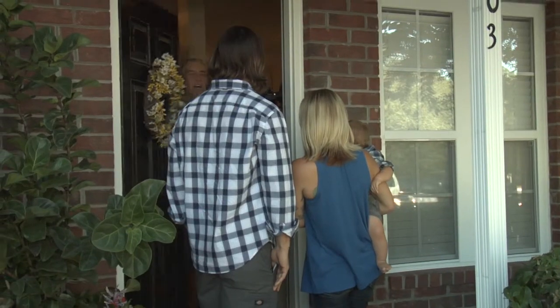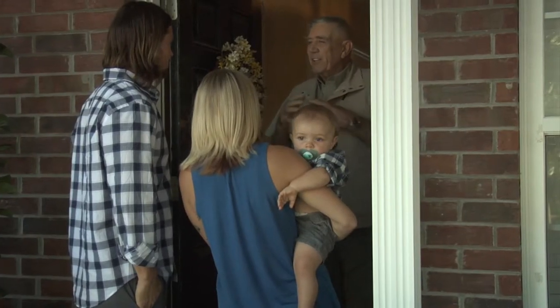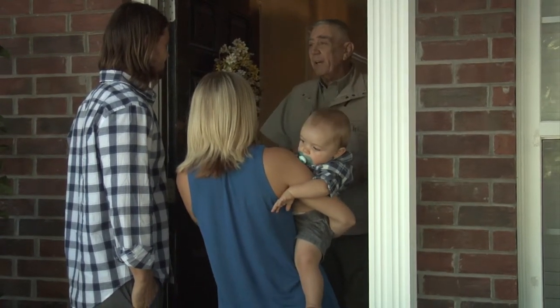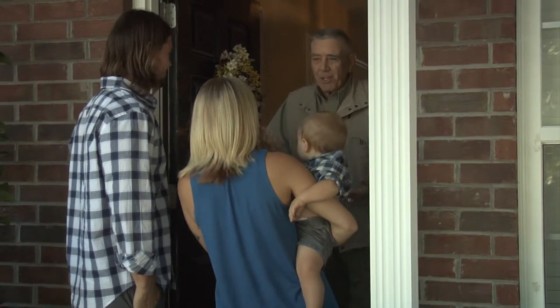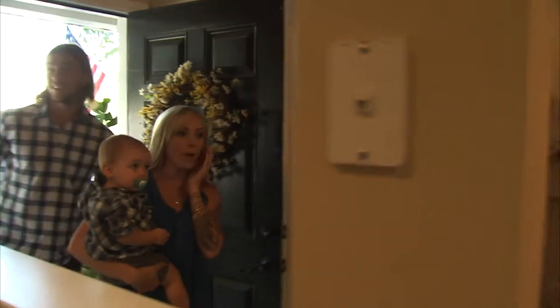Stephen and Ashley return to their transformed home. How are you doing? You guys sure you got the right place? All these guys working all week — today's the big payoff, and the big payoff is the light in your eyes. Come on. The new kitchen. Oh my gosh — it's a completely different house.